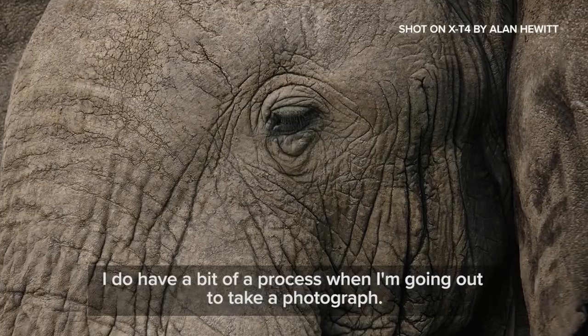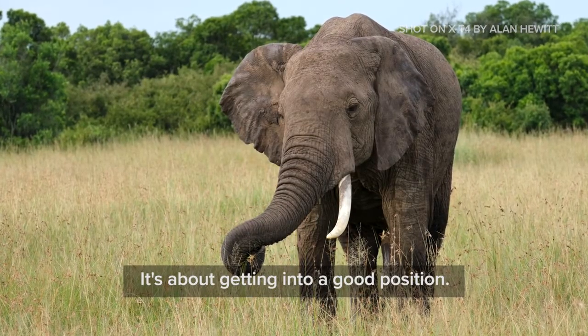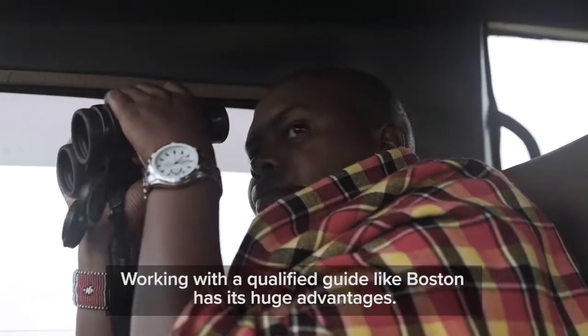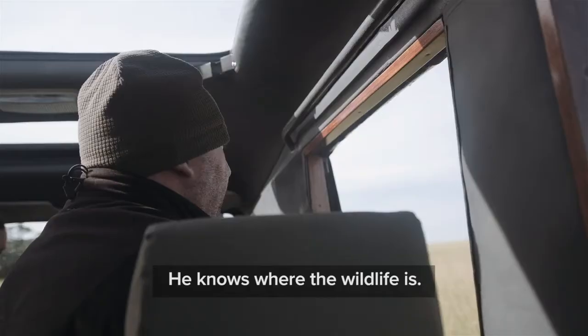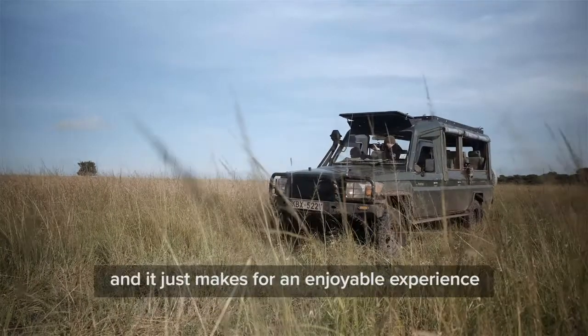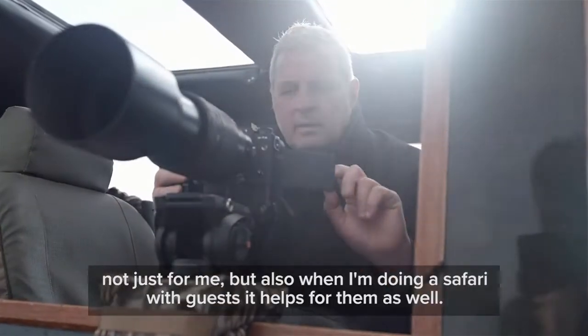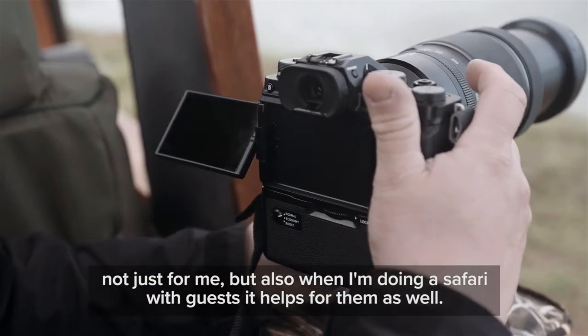I do have a bit of a process when I'm going out to take a photograph — it's about getting into a good position. Working with a qualified guide like Boston has its huge advantages. He knows where the wildlife is. He's got an extremely good sense of his surroundings and it just makes for an enjoyable experience, not just for me but also when I'm doing a safari with guests. It helps for them as well.